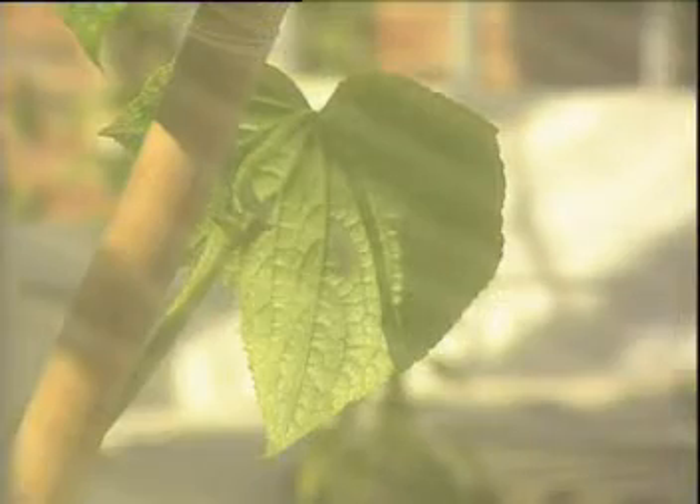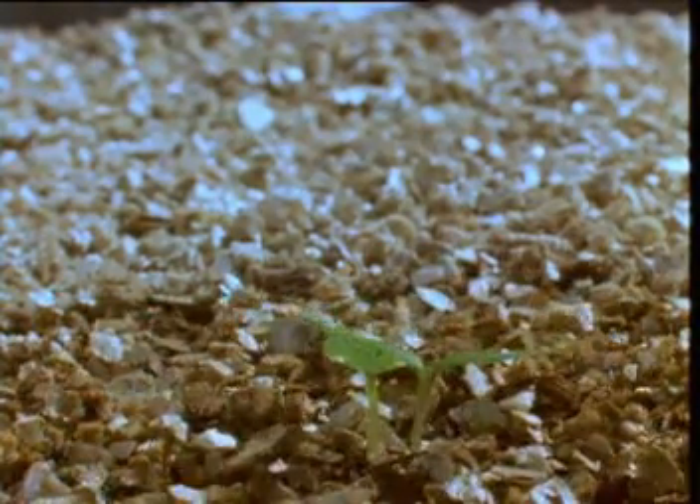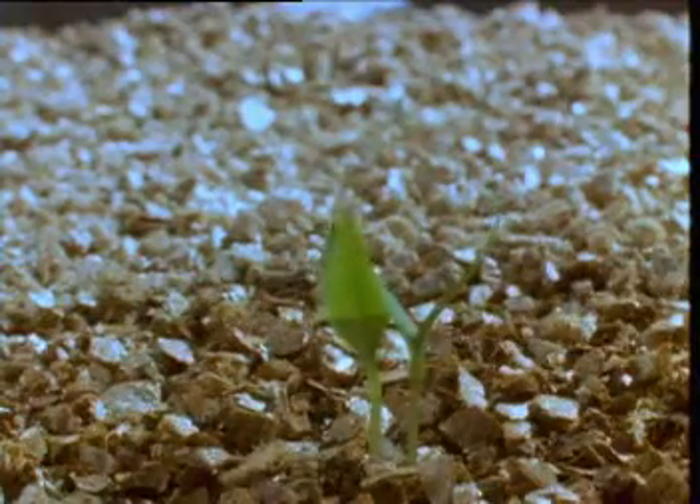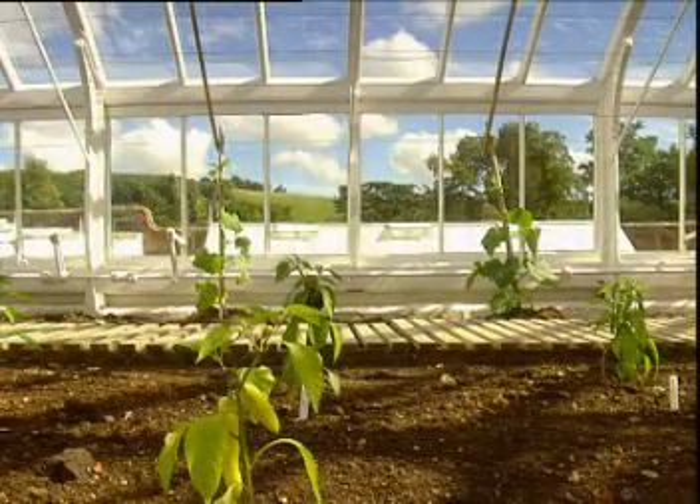Spring, and light has brought life to the greenhouse, and beneath the glass, the race for growth has begun. In the struggle to burst through the soil, the seedlings have used up their food reserves. They now need light to make new food by photosynthesis.